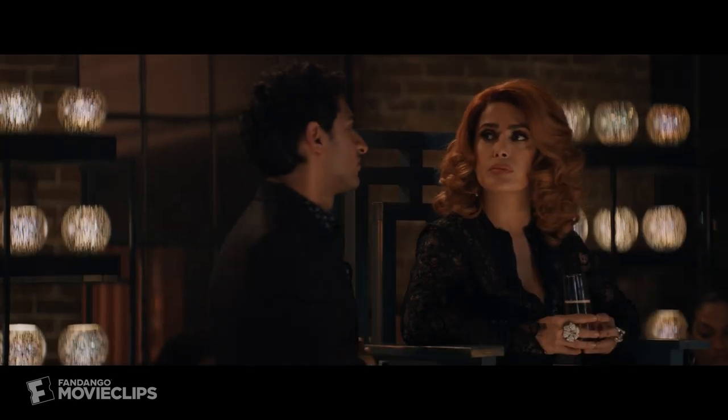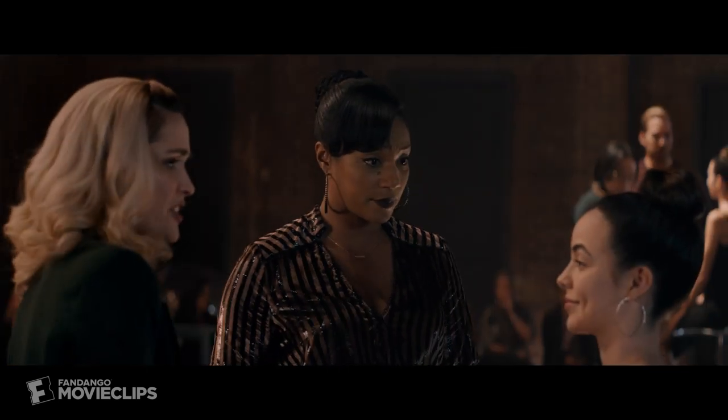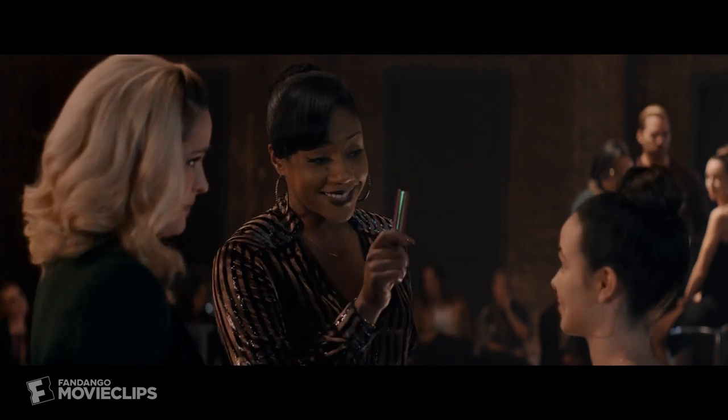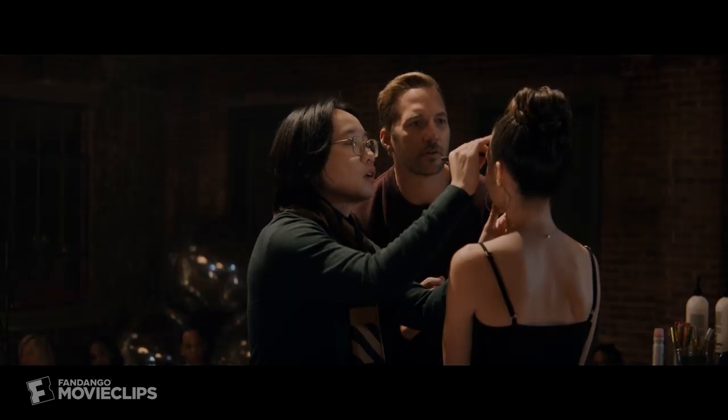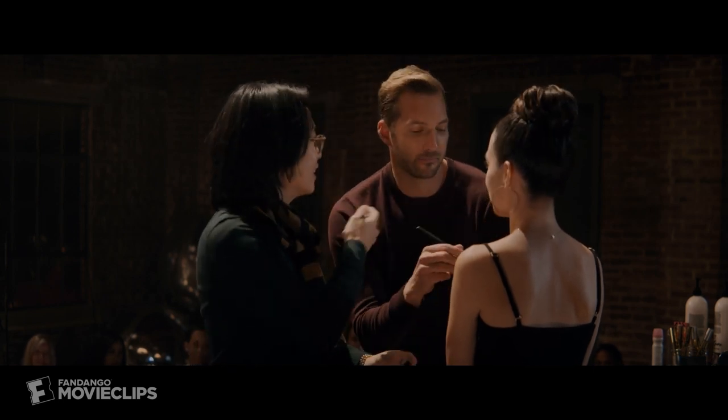Who do you think is gonna crack first? You just need to shine a light on them with a little bit of mascara. There you go. Beautiful. No, I was talking about his technique.